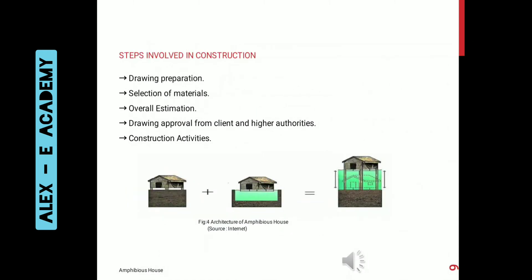The steps involved in construction are: drawing, preparation, selection of materials, overall estimation, drawing approved from client and hire authorities, and construction activities.